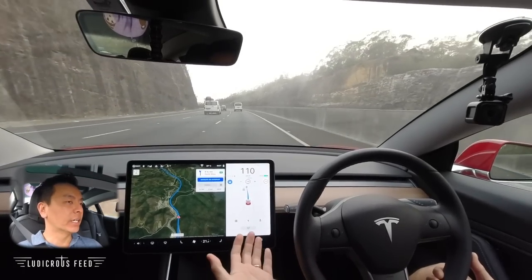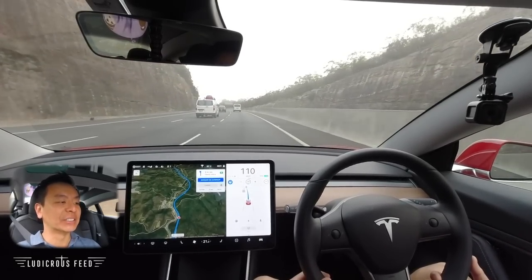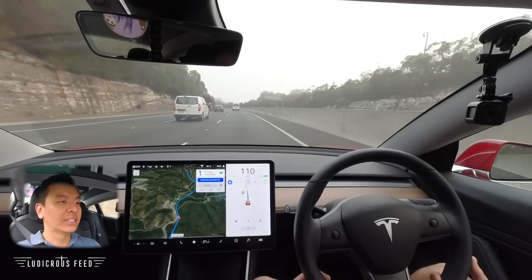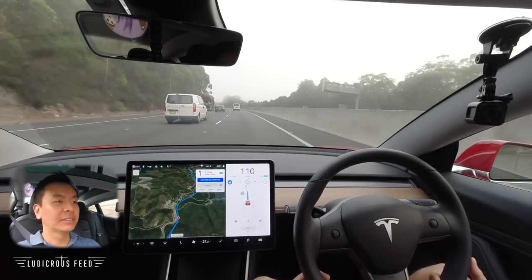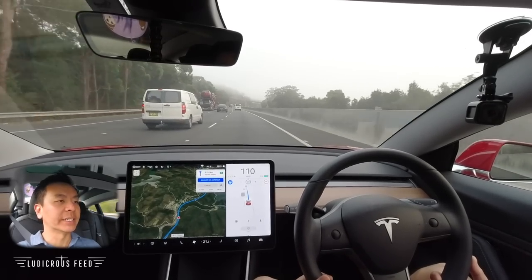I tugged too hard again and it disengaged, but I could re-engage autopilot in between lane changes, which is interesting — a nice little test. I've just got to learn not to tug the steering wheel too hard, otherwise it disengages and it gets a bit dangerous.